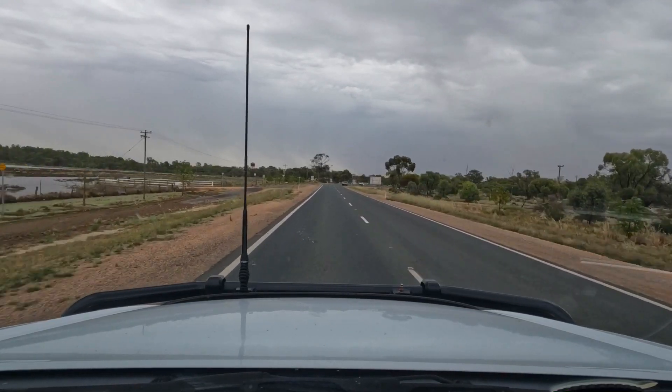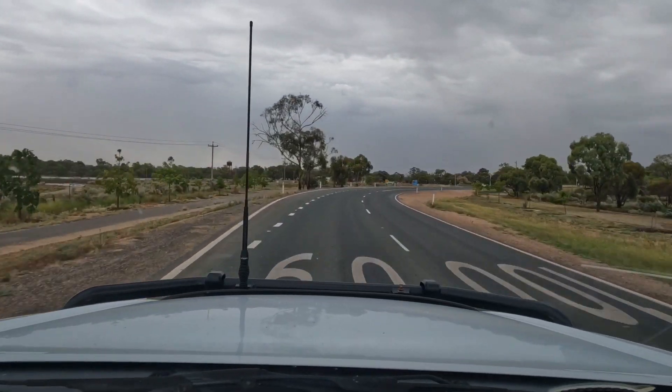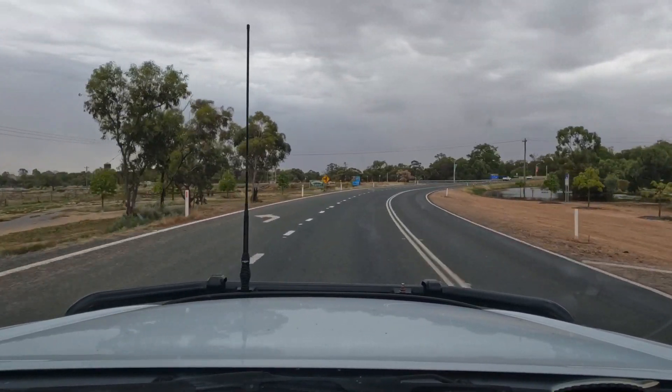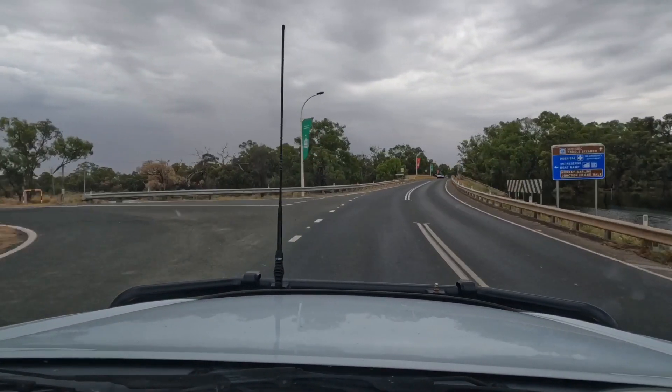Floodwaters have made their way to South Australia. Renmark just had their peak, so it's just going to make its way slowly to Lake Alexandrina and out into the saltwater. This is just coming into Wentworth now.